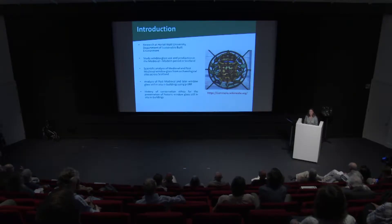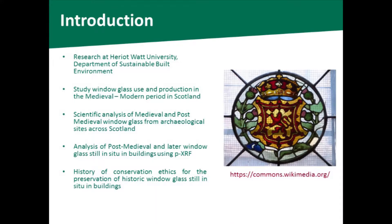Good afternoon everybody. Today I'm going to talk to you about my research into medieval Scottish window glass, mainly from ecclesiastical and monastic sites.